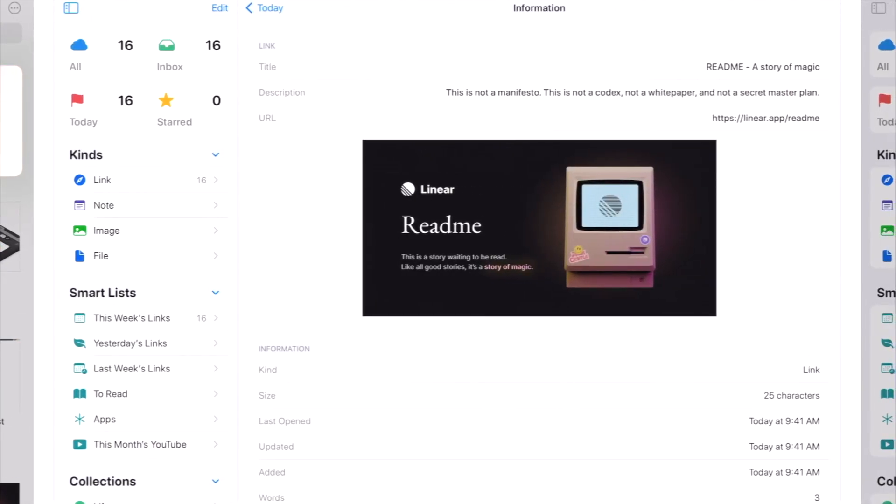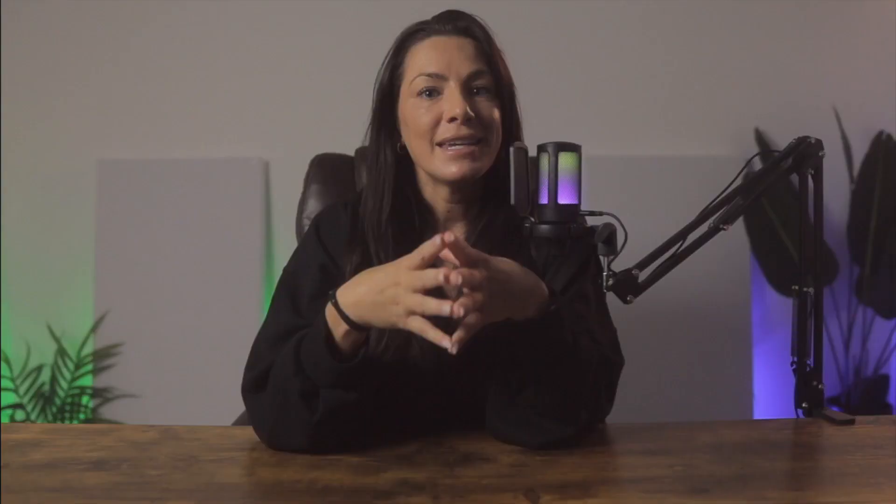Anybox is free but also comes with an upgraded pro version for $44.99, which I do know is super hefty. But honestly, I've never had to pay for the pro version — I get everything that I need out of the free version.